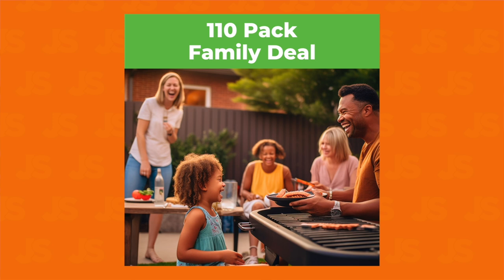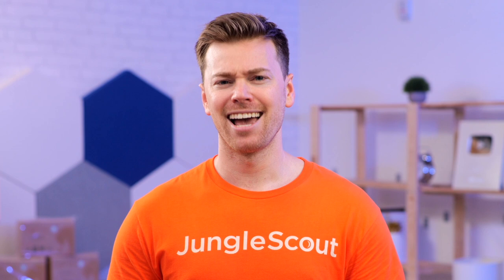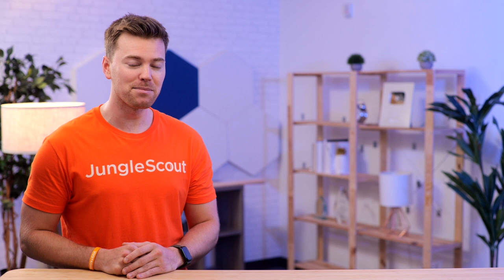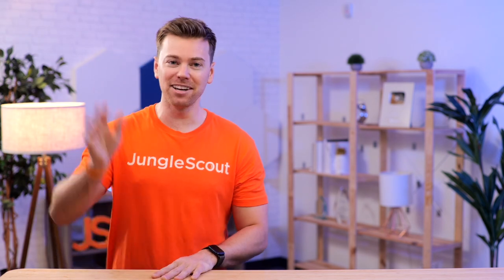If we'd gone out and paid a professional photographer, this one image alone would have cost us a few hundred dollars. It did take some time to learn these tools, but as someone with zero design or Photoshop experience, it only took me a few videos to understand my way around. So if you also want to learn how, check out this next video that will show you our full step-by-step process and all the prompts we use to generate our product images with AI. Thank you so much for watching this video and I'll see you over in the next video.